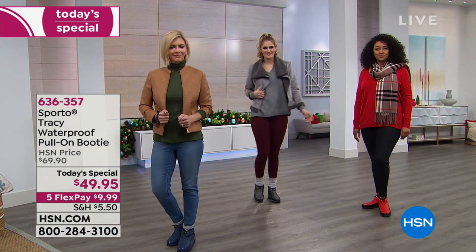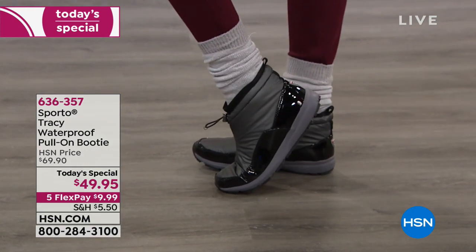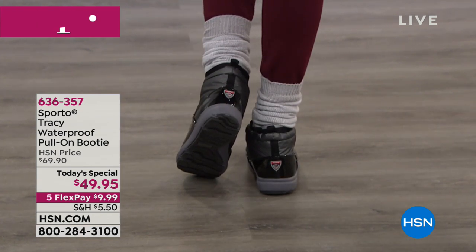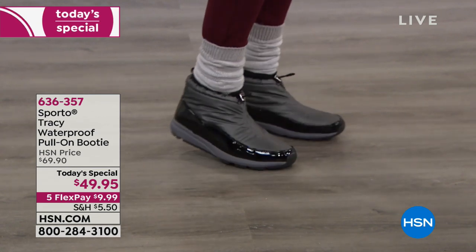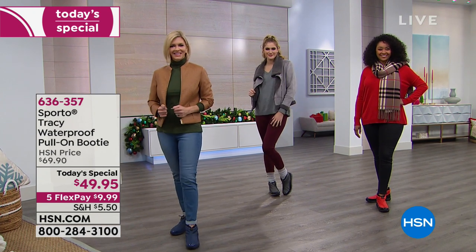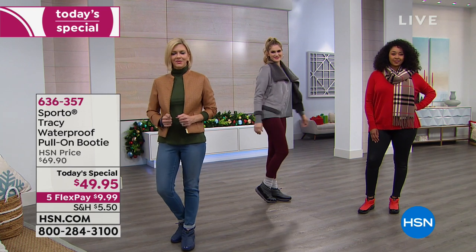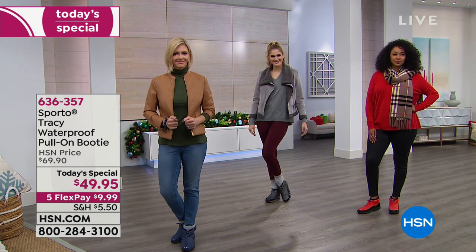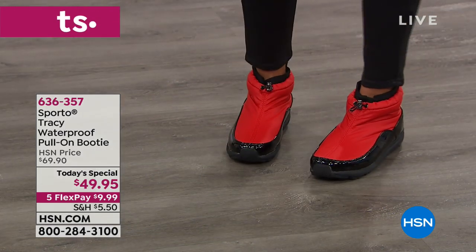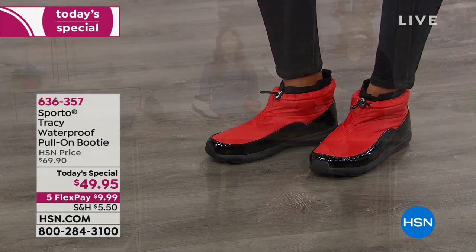They have perfected the technology - not only the Thermalite technology, they now have ecosystem technology built in to really ensure you're getting the best out of your footwear. Your feet are going to stay dry. Let me run you through all the colors. You can see the girls with us today in our Sporto boots - the red, that beautiful charcoal champagne, or that charcoal gray. And Jen also has it on in the navy.